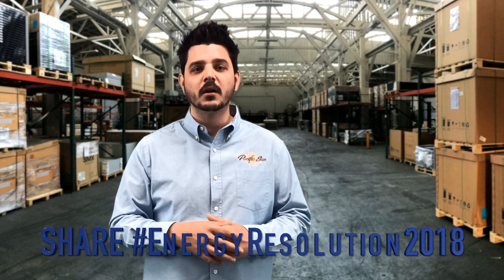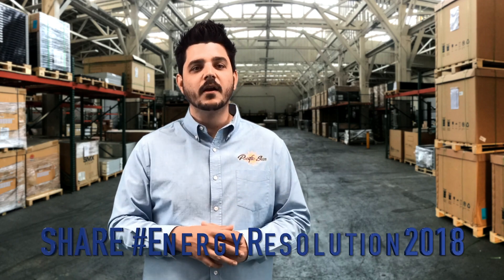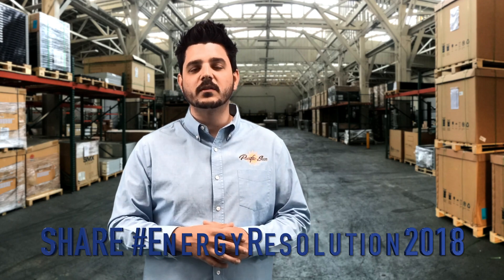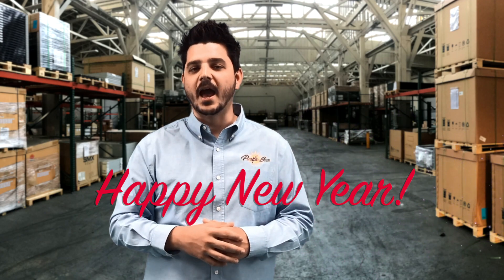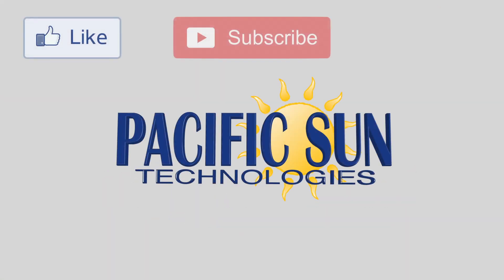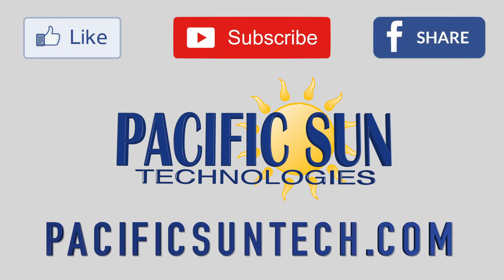Do you have an energy-related goal for 2018? Share it with us on Twitter, Facebook, or Instagram and hashtag energyresolution2018. Also, check out our YouTube channel for more ideas on how to save energy and money at home all year long. And from everyone here at Pacific Sun, we're wishing you a safe and happy new year. Thank you very much for joining us on how to save energy.